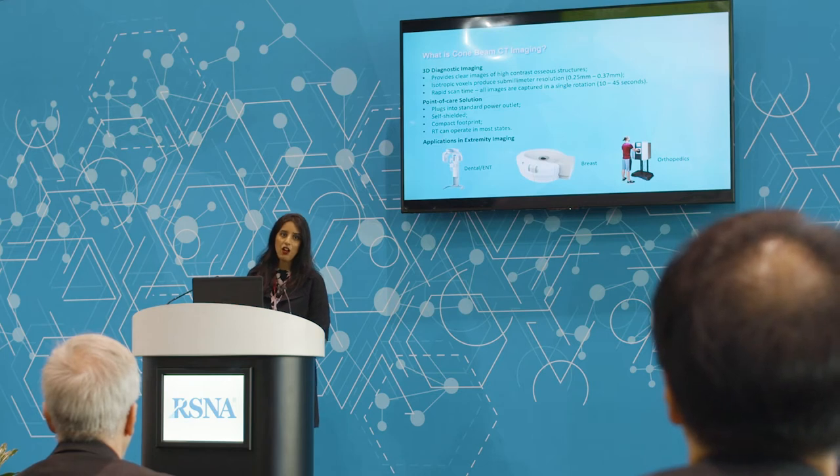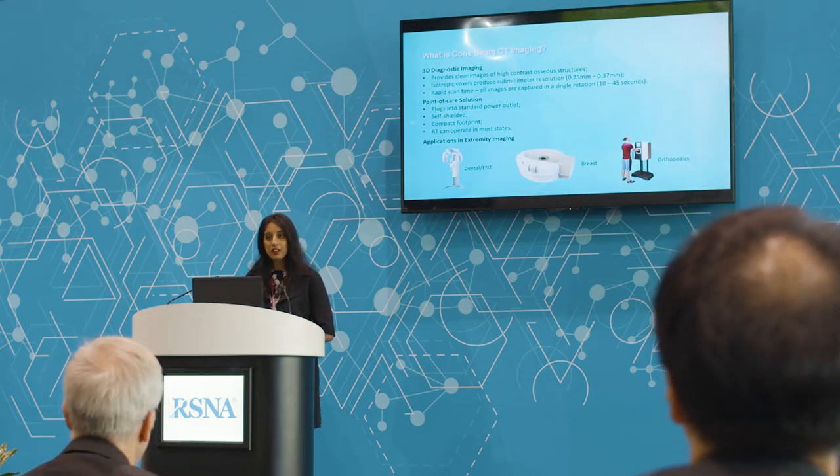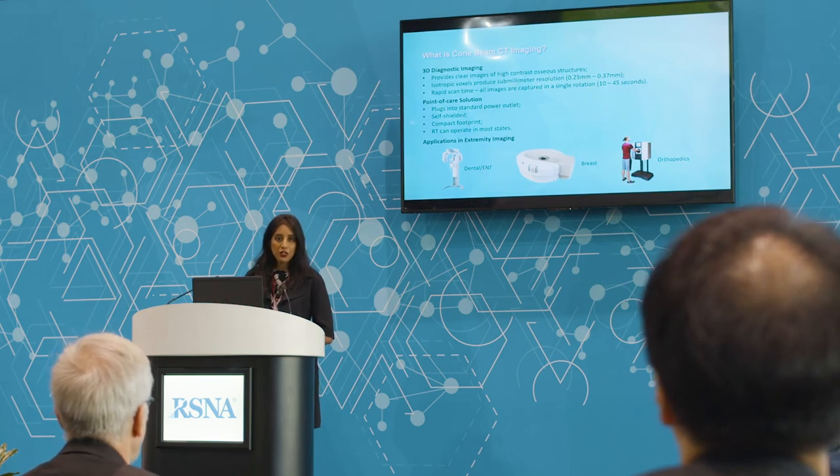We boast installations at Hospital for Special Surgery, Mayo Clinic Rochester, Mayo Clinic Arizona, and Massachusetts General. But I am personally just as proud of our installations in those very small clinics, because we have been able to bring advanced diagnostic imaging to the point of care, making it accessible at that first level of diagnosis.